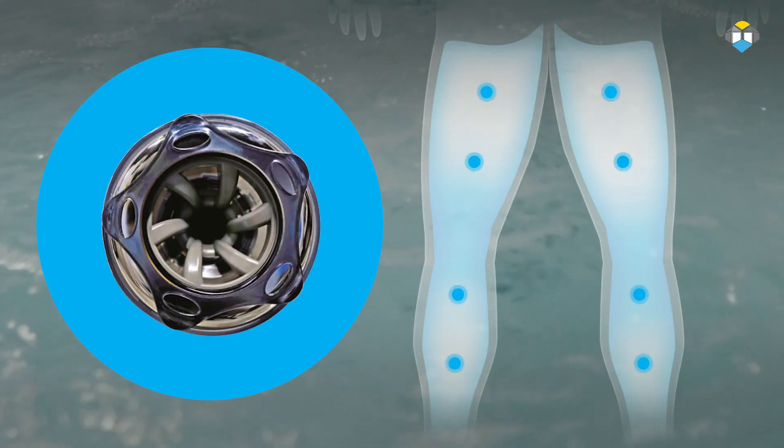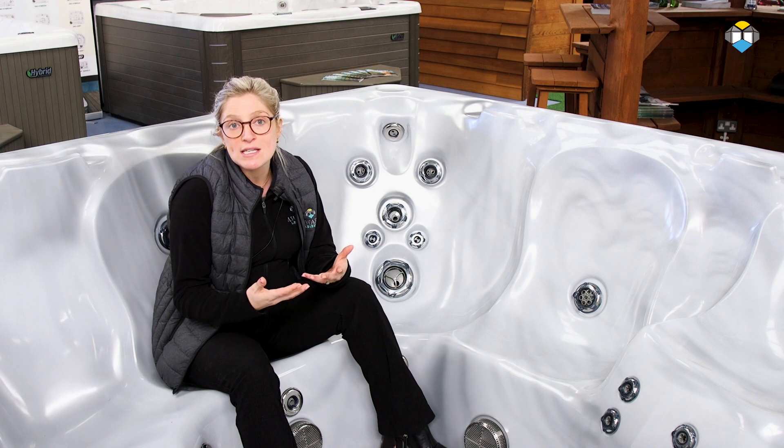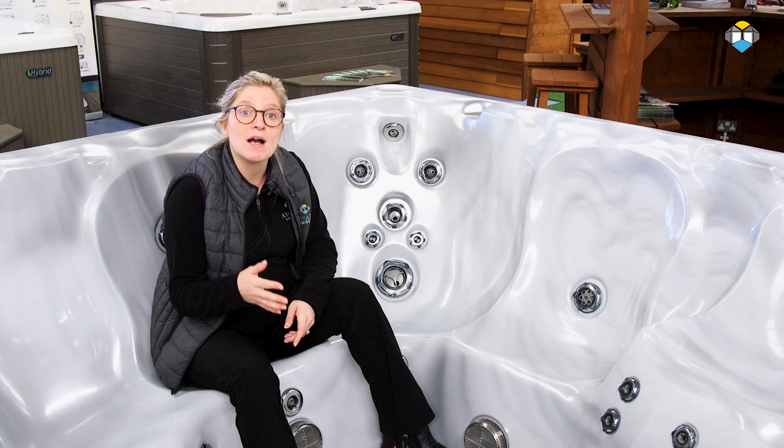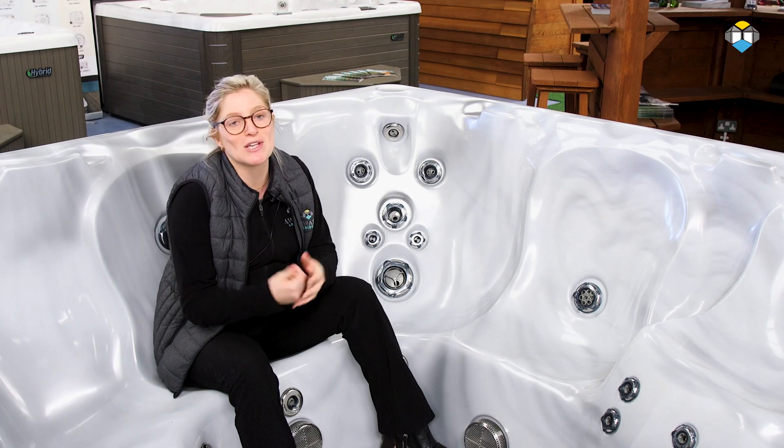The jets that target the thighs and calves are called the vortex flex jets. These are available in four sizes depending on the size of the muscle group targeted, so you can customise your hydrotherapy with easily adjustable single targeted pressurized stream massages.